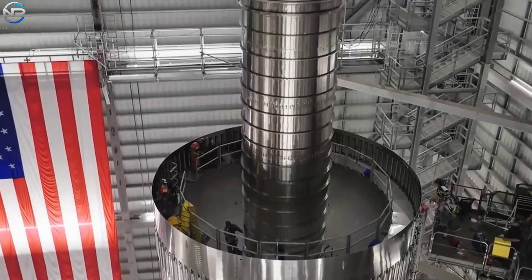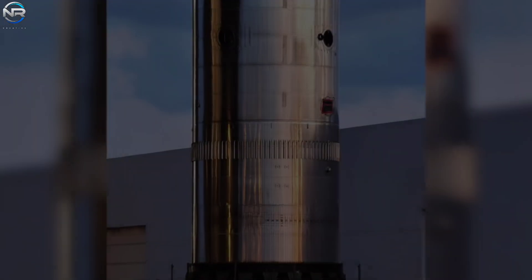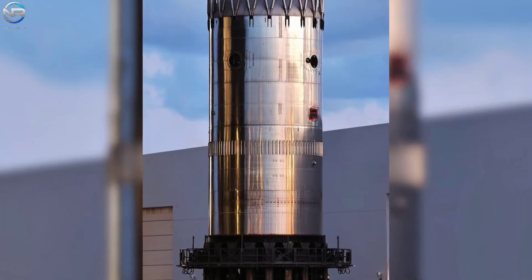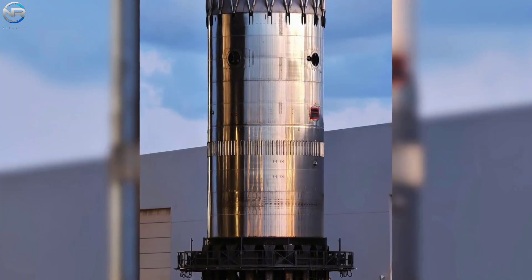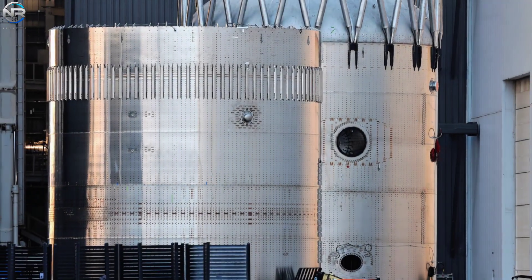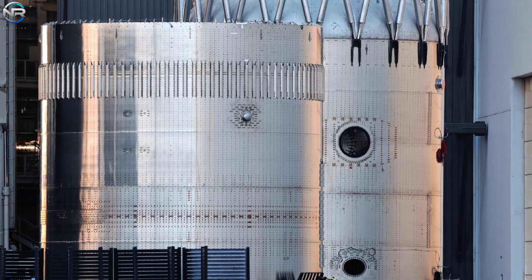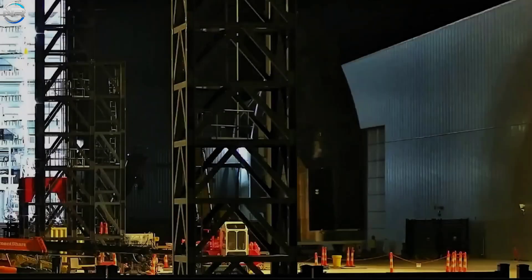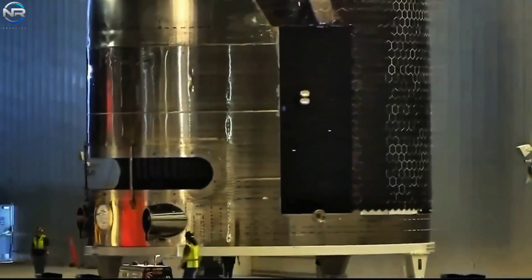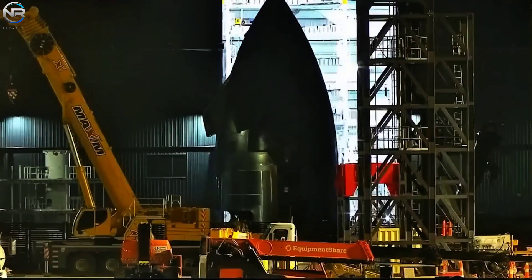A few months ago, we witnessed the first indication of this new phase when the first V3 booster, B18, was stacked for assembly. The development of the V3 vehicle itself took longer to become apparent. Although various components had been appearing at the production site for months, construction was progressing gradually. However, on the morning of October 13th, the long wait finally paid off. The initial segment of S39, which includes the nose section and cargo area, was seen being transported from Star Factory to Mega Bay 2.